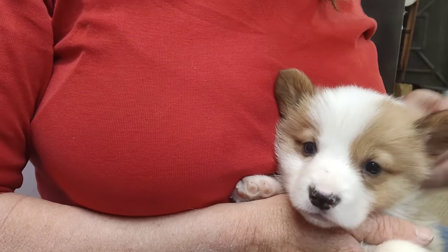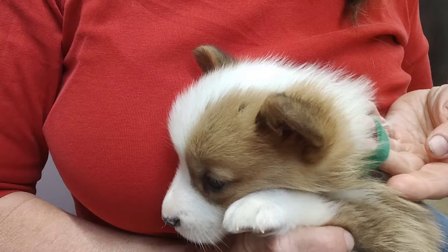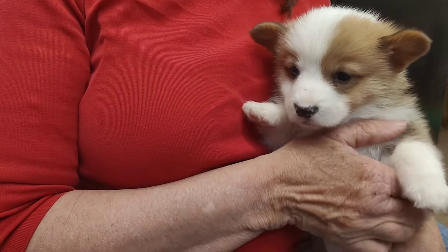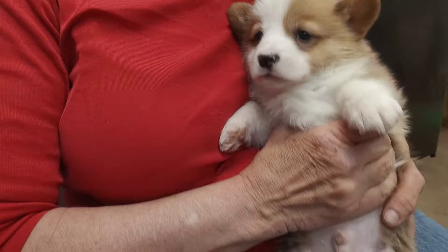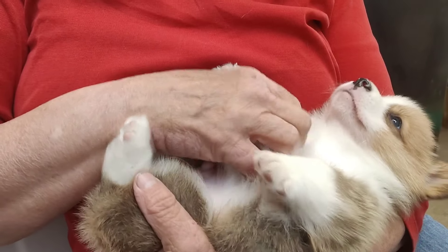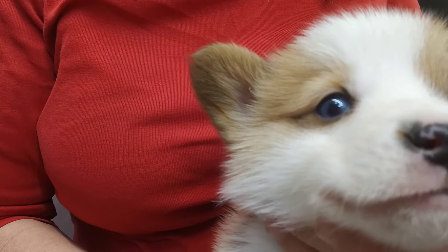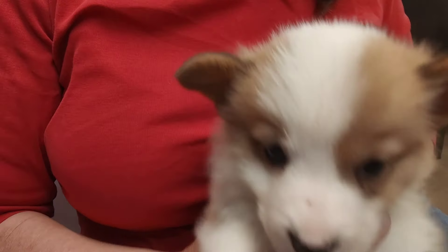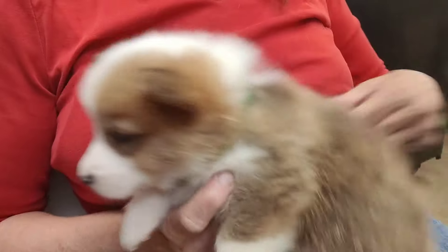Our puppies are five weeks old today, so we're going to do an introduction. The first ones are going to be Chloe's litter. We're going to do her boys first. This is the dark green collar boy. This little guy is going to have a blue eye — his right eye is going to be blue and his left eye is going to be normal brown, so he'll be very uniquely colored. All these puppies are going to have little white feet, both litters.